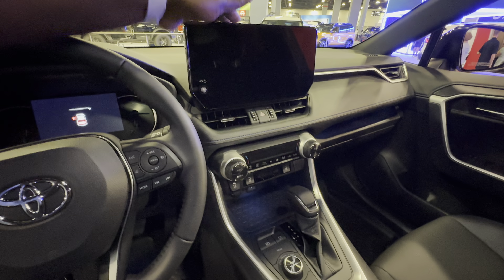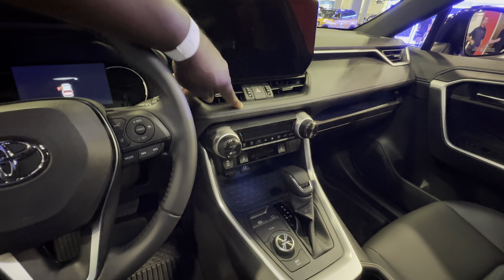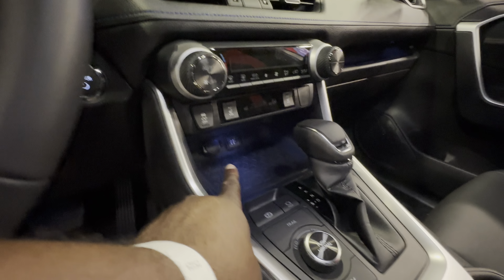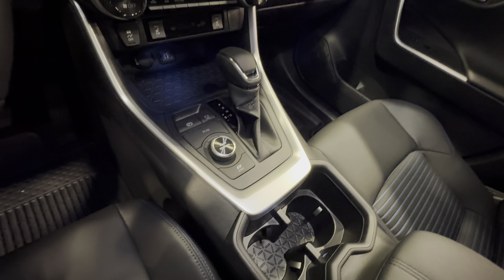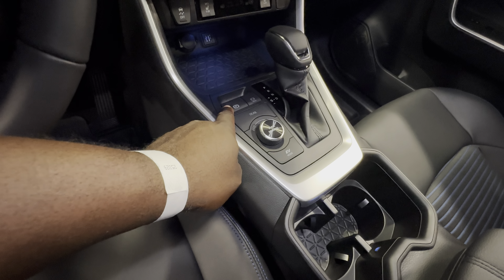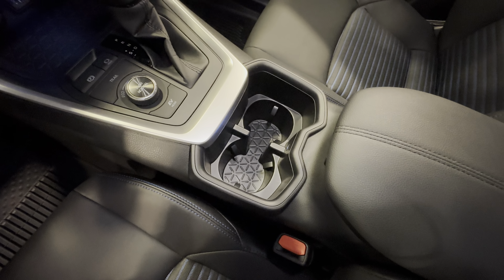Massive screen, you've got some accent stitching, soft touch materials, charging options with some chargers in there. Here you have the drive mode, EV mode, trail, park, hold, gear shift lever, and cup holders.